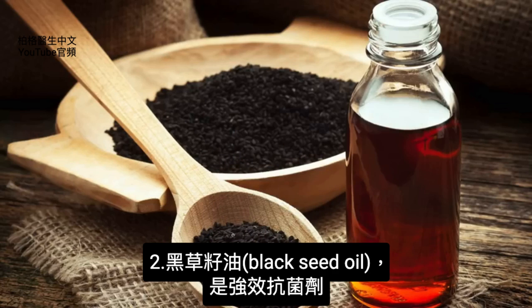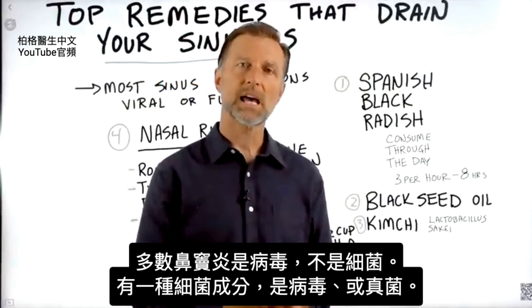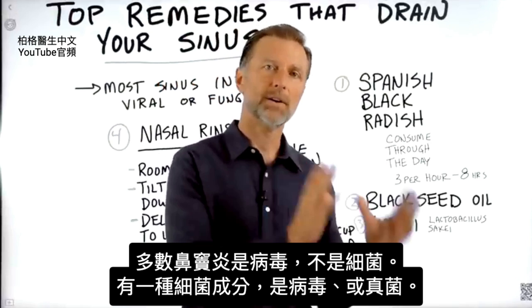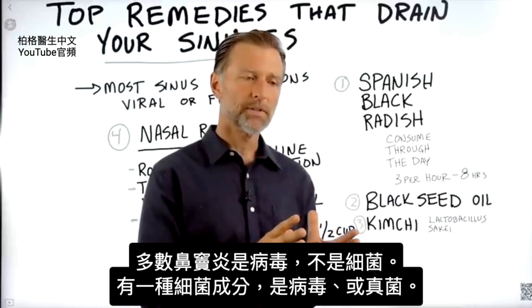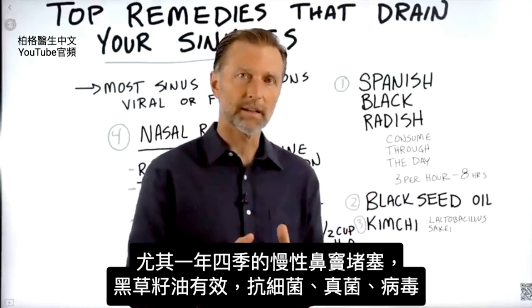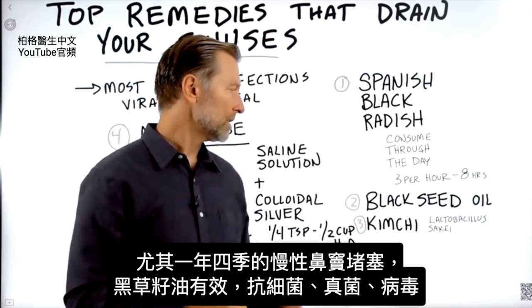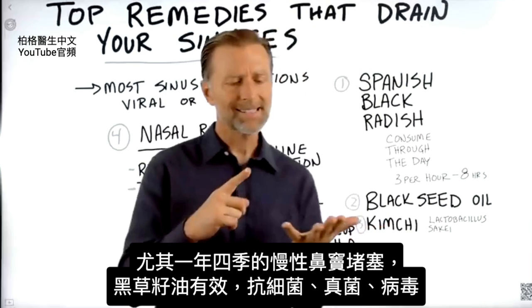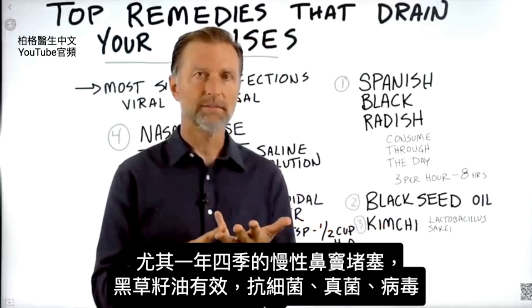Another good remedy is black seed oil. Black seed oil as a remedy is very antimicrobial. Most sinus infections are viral, not bacterial — there is a bacterial component — but they're either viral or fungal, especially if they're chronic. Like if you have sinus congestion all year round, black seed oil is a really good remedy. It's not just antibacterial; it's antifungal as well as antiviral.